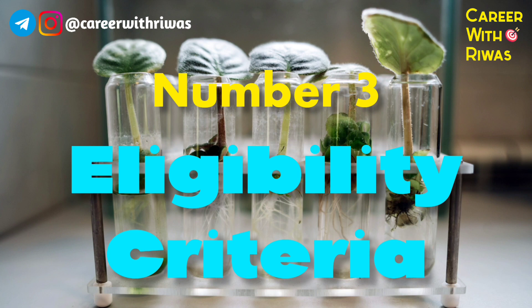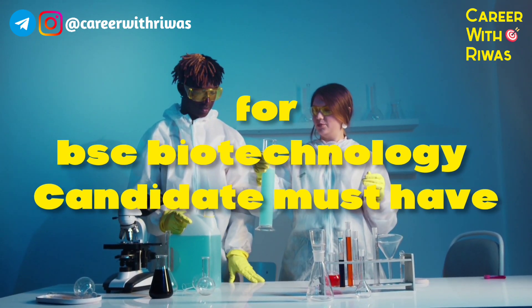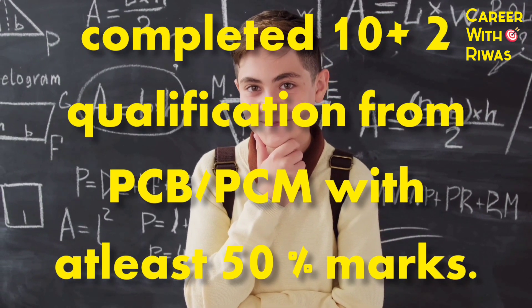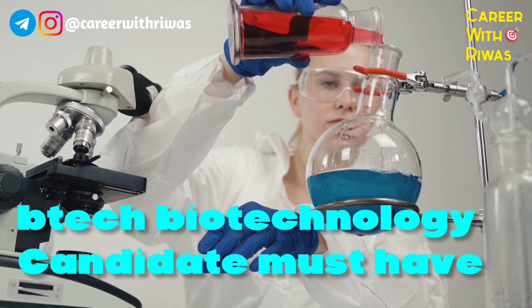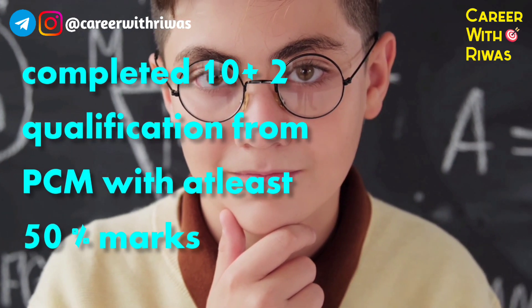Number 3: Eligibility Criteria. For BSc Biotechnology, a candidate must have completed 10+2 qualification from PCB or PCM with at least 50% marks. For B.Tech Biotechnology, a candidate must have completed 10+2 qualification from PCM with at least 50% marks.